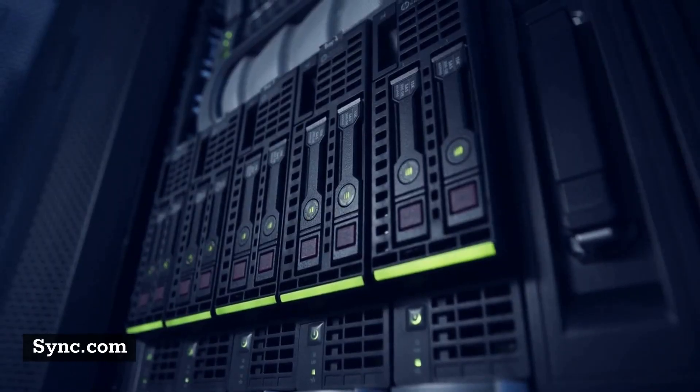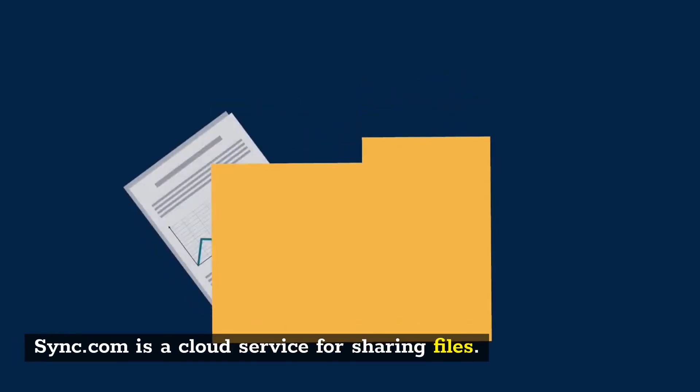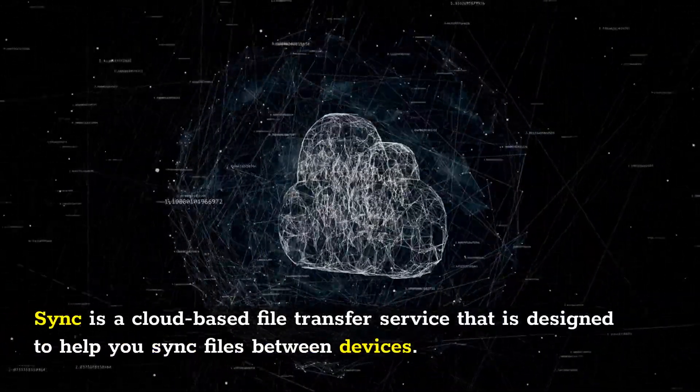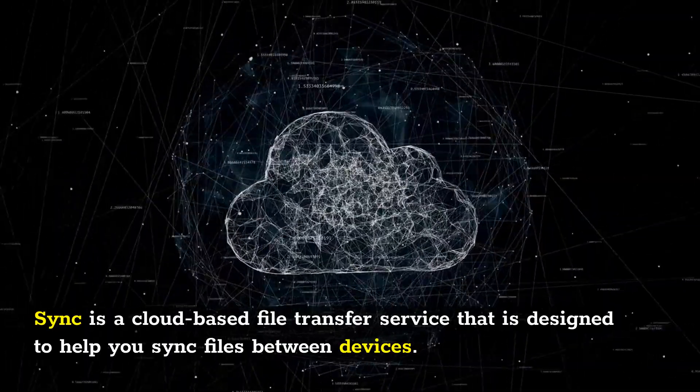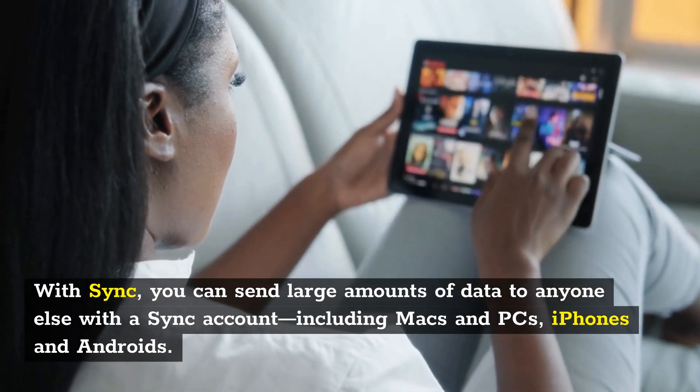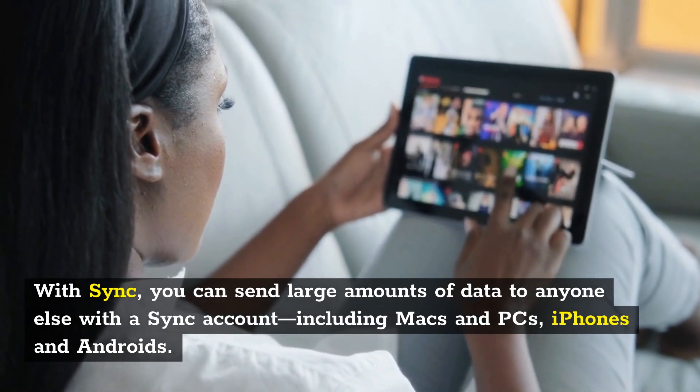Sync.com is a cloud service for sharing files. It is a cloud-based file transfer service designed to help you sync files between devices. With Sync, you can send large amounts of data to anyone else with a Sync account, including Macs and PCs, iPhones and Androids.